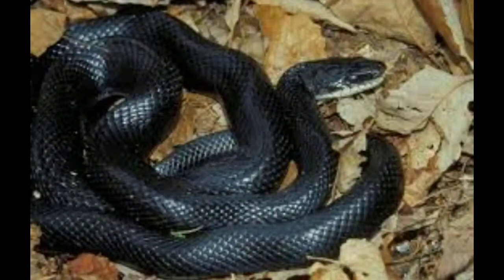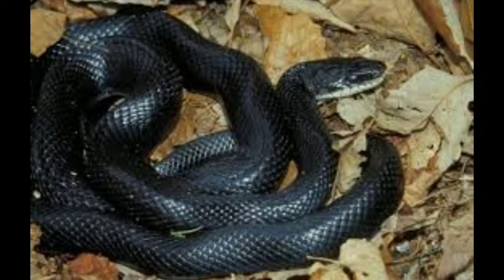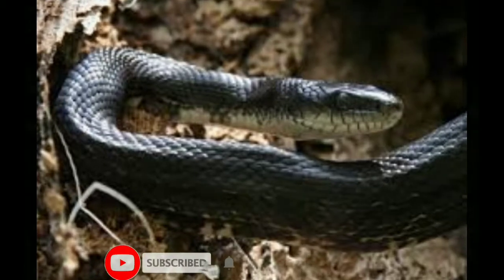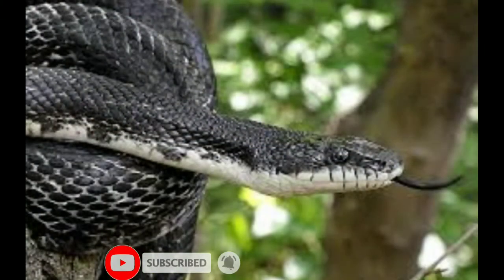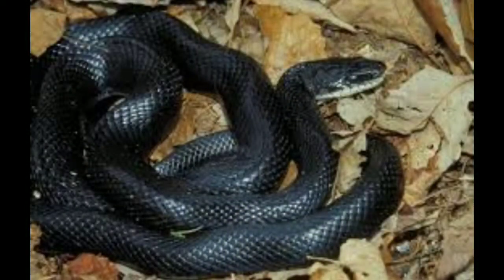Black rat snake. Size: 3 to 6 feet. Black rat snakes are one of the most popular species of rat snake in North America. They are easily identified by their shiny black scales and white belly scales with patches of black. This species is one of the largest in North America, with some individuals reaching six feet.